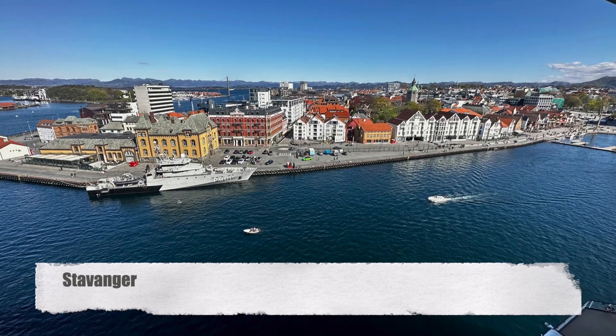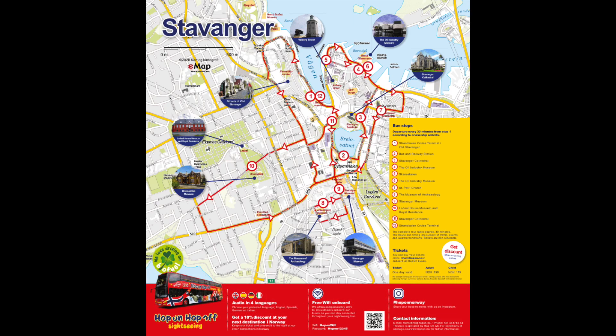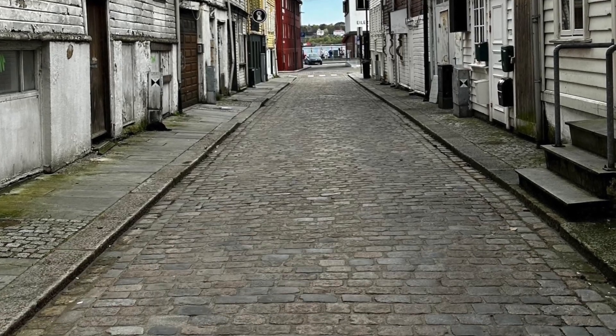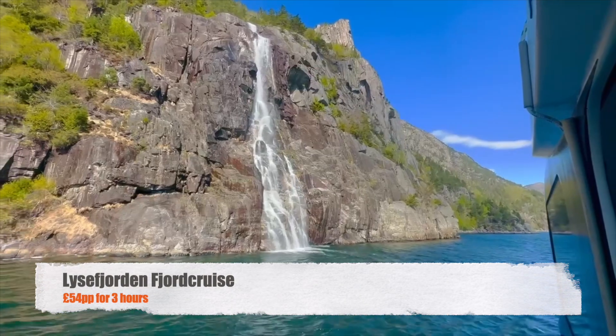Our first stop was Stavanger, Norway's fourth largest city, as the hop-on-hop-off bus commentary kept reminding us. That cost £33.50 per person and was a complete waste of money — you can walk to the various sites and it's all fairly compact around the harbour. There's nothing particularly architecturally pleasing about Norway, sorry Norway — it's functional. What was worth doing was getting a small boat ride out to Lysefjorden, 54 pounds per person for about three hours, which is what we should have done in the first place.